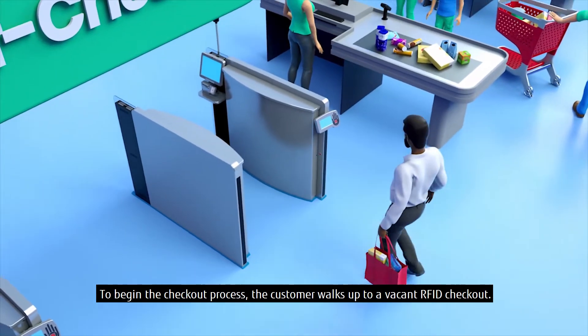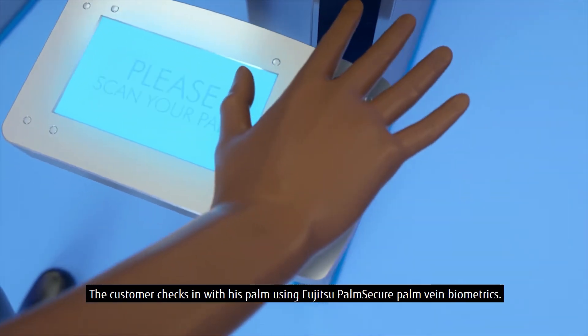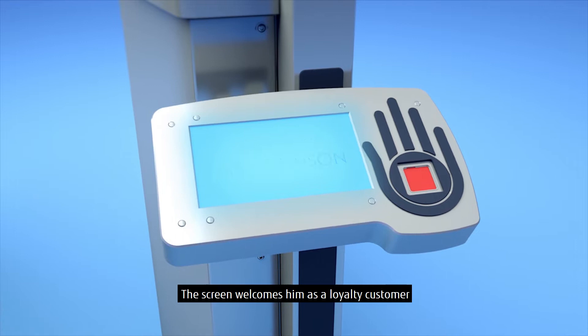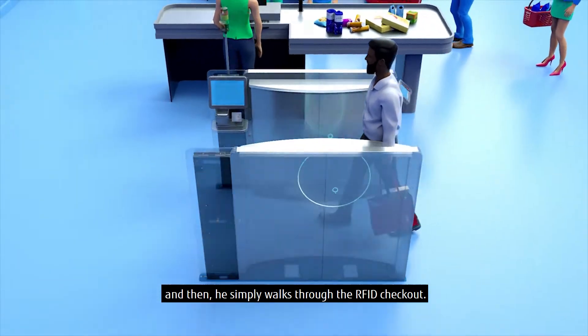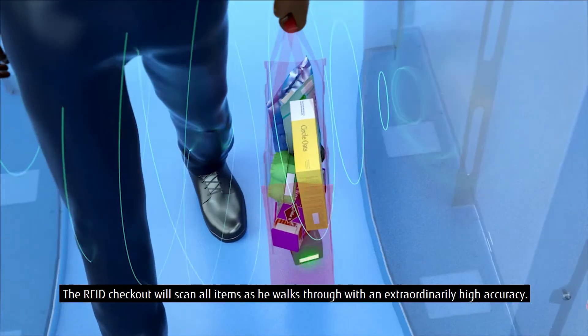To begin the checkout process, the customer walks up to a vacant RFID checkout. The customer checks in with his palm using Fujitsu Palm Secure Palm Vein Biometrics. The screen welcomes him as a loyalty customer, and then he simply walks through the RFID checkout, which scans all items as he walks through with an extraordinarily high accuracy.